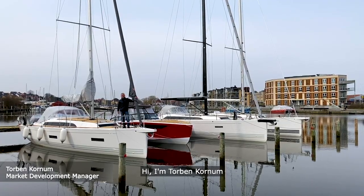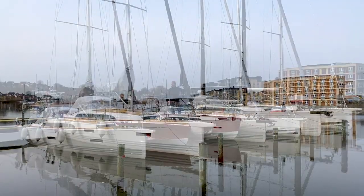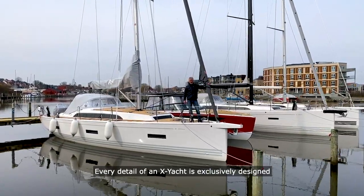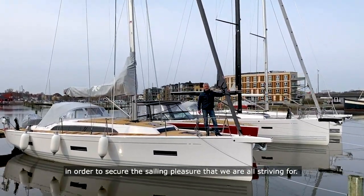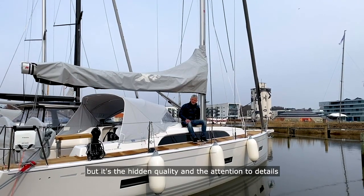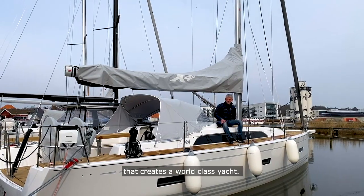Hi, I'm Torben Kornum. I'm standing here at the X-Yacht Yard in Haderslev, Denmark. Every detail of an X-Yacht is exclusively designed in order to secure the sailing pleasure that we're all striving for. Beauty and elegance of a sailboat is one thing, but it's the hidden quality and the attention to details that creates a world-class Yacht.